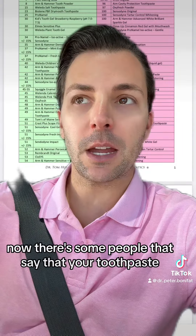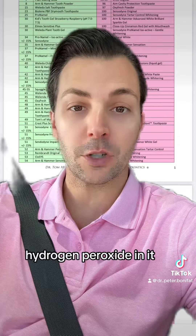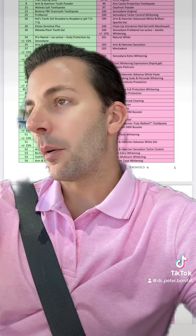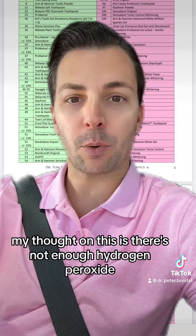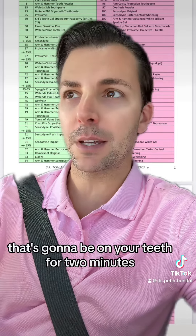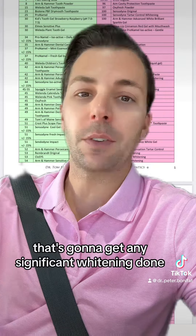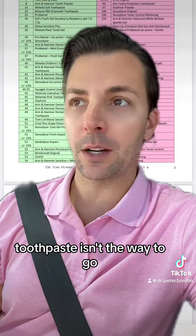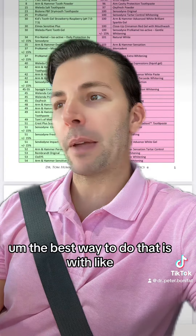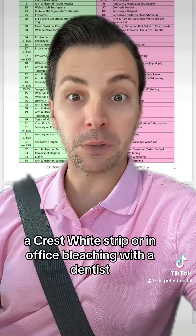Some people say that a whitening toothpaste needs to have hydrogen peroxide in it. My thought is there's not enough hydrogen peroxide at a high enough concentration that's going to be on your teeth for two minutes to get any significant whitening done. So if you want to whiten your teeth, toothpaste isn't the way to go. The best way to do that is with a Crest White Strip or in-office bleaching with a dentist.